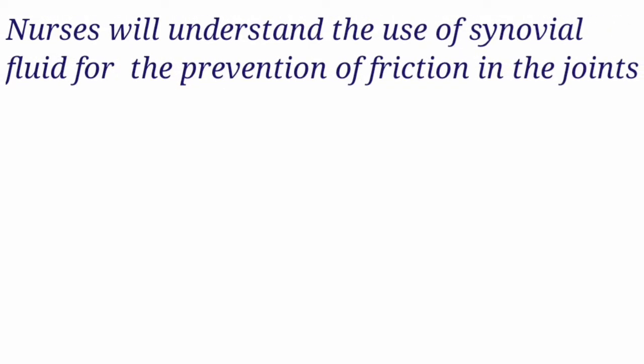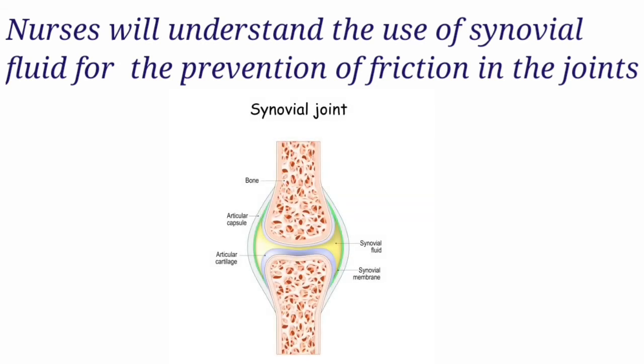Nurses will understand the use of synovial fluid in the joints for the prevention of friction.